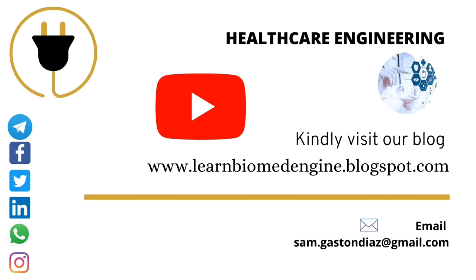If you want to learn more about electrosurgical unit, kindly visit our blog at www.learnbiomedengine.blogspot.com. To promote your healthcare business, please contact us at the given mail ID. If you would like to receive updates of new videos, please subscribe to our YouTube channel and don't forget to press the bell icon. Please do comment your favorite topic or medical devices you are willing to learn. You can also follow us on social media platforms; the link for joining is given in the description below. Thank you for watching.